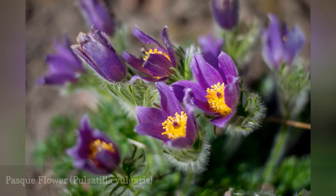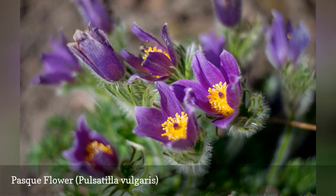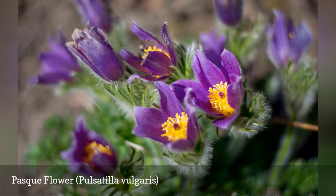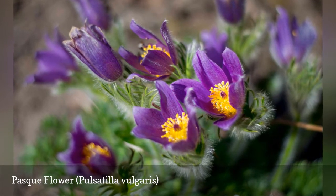Pasque Flower is a low-growing, clump-forming plant. It is an early bloomer in the spring, bringing color to the landscape. It prefers a well-draining sandy or humusy soil and can handle light shade.